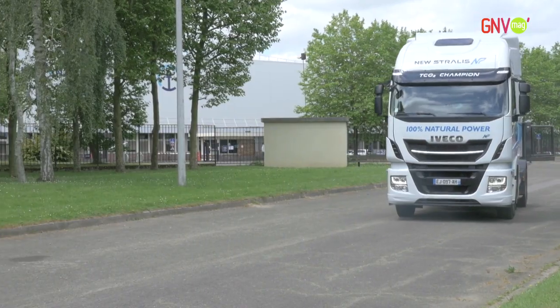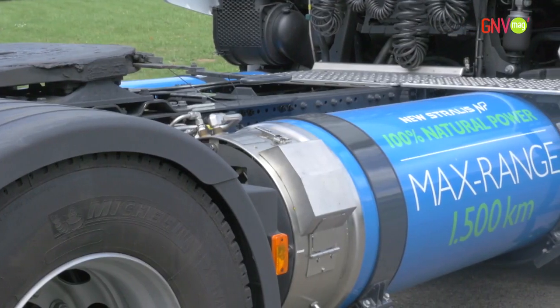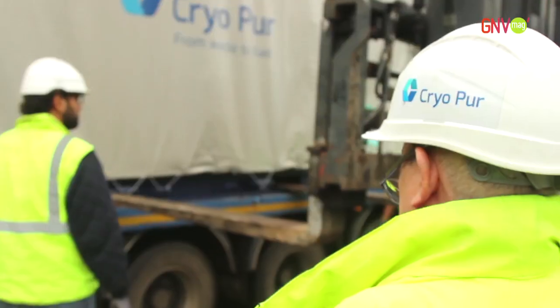Liquefied Biomethane, also known as Bio-LNG, is key for the development of methane gas as a vehicle fuel. It offers long-range autonomy to heavy-duty vehicles while reducing their CO2 emissions by 90% compared with diesel.